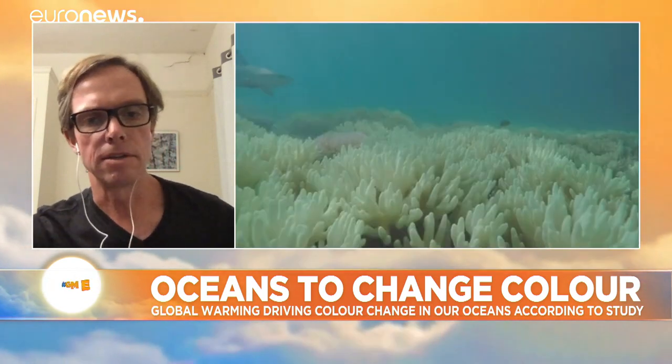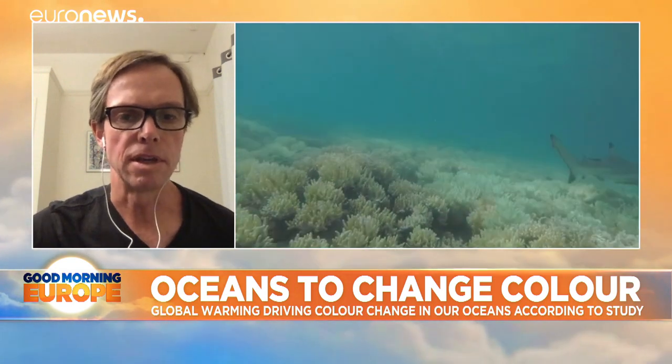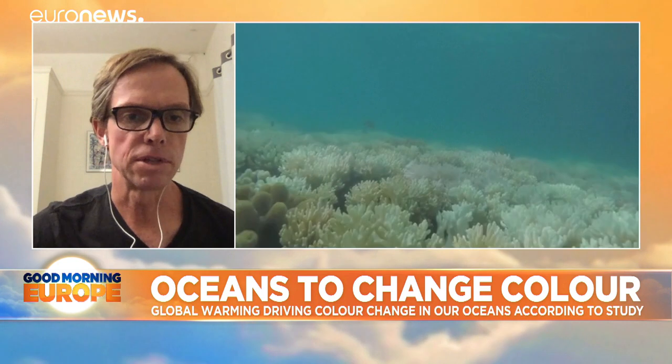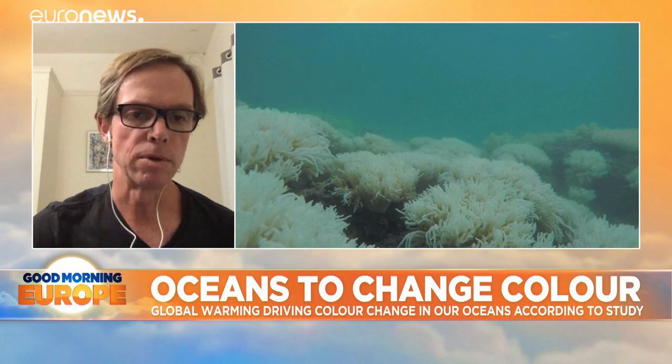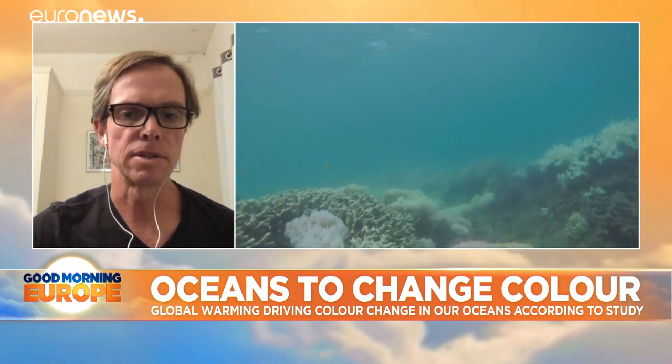This study has run a computer model to simulate the conditions we'll see through the end of this century, and they've shown that there are subtle changes in the type of phytoplankton and perhaps the amount of phytoplankton in the ocean that will change the colour of the ocean. But those colour changes are quite subtle.